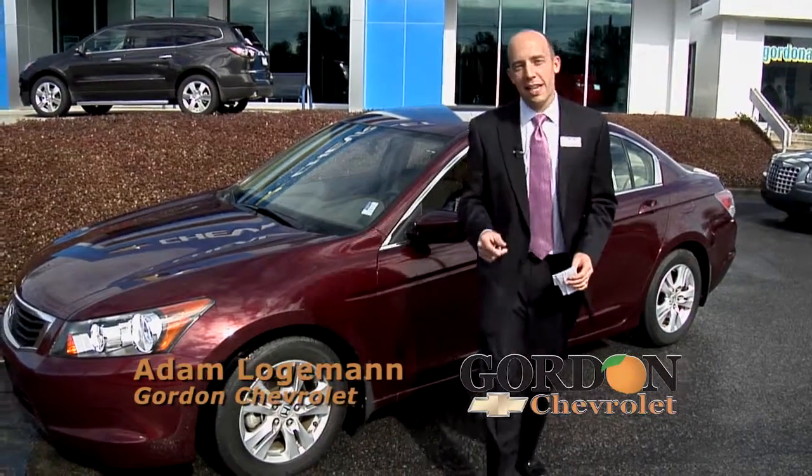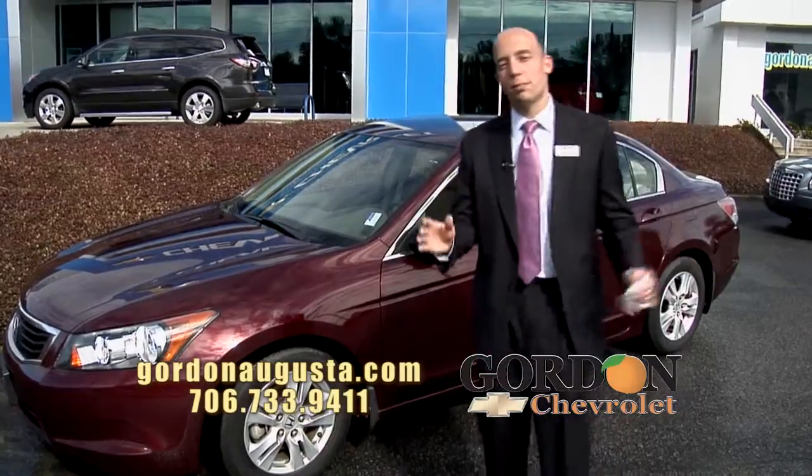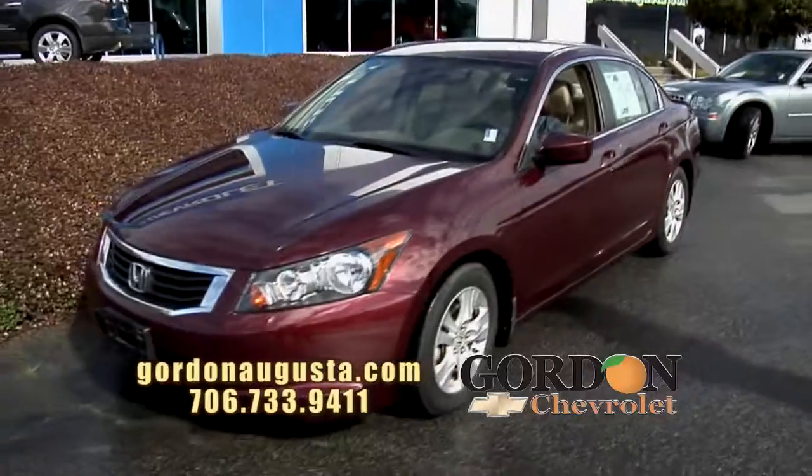Hey, we're back at Gordon Chevrolet and in this segment we're going to show you some really great passenger cars at awesome prices. Look behind me — 2009 Honda Accord. This Accord is loaded.